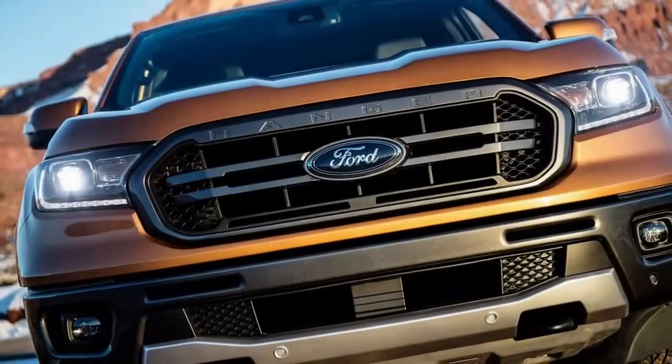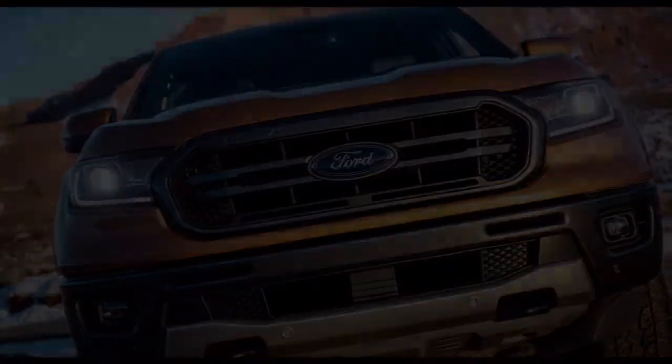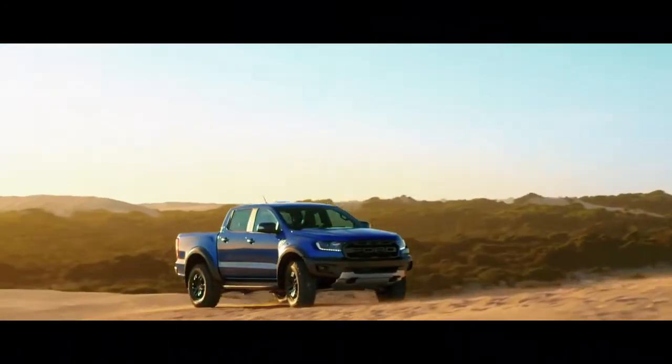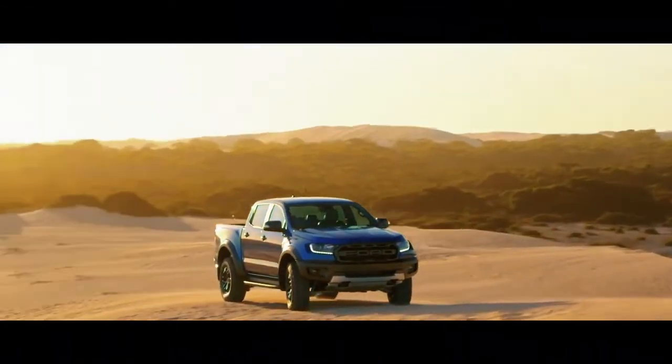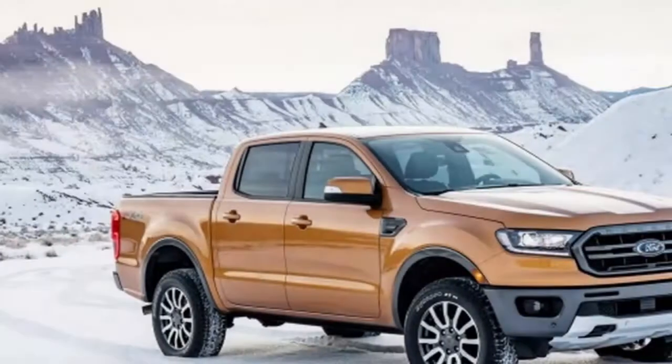The all-new Ford Ranger is enterprise-prepared with the correct mix of build Ford tough parts, capacity, and innovation for a new generation. The new design and underpinnings were developed for North American truck buyers.